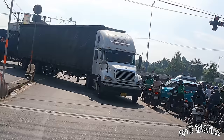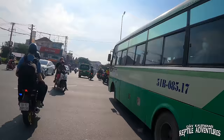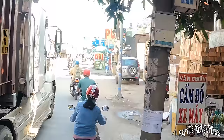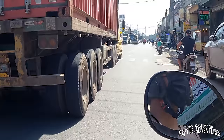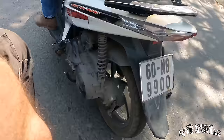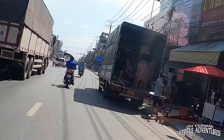That's a really big truck coming right at us. We're gonna die out here.